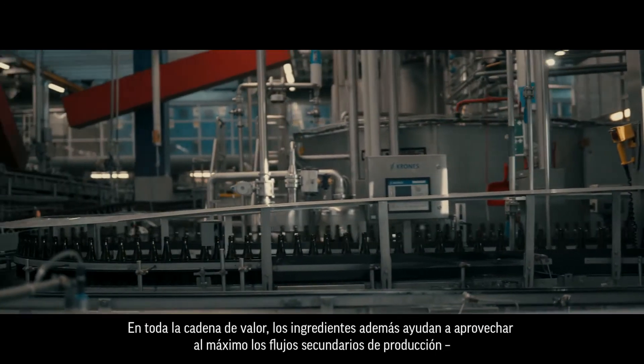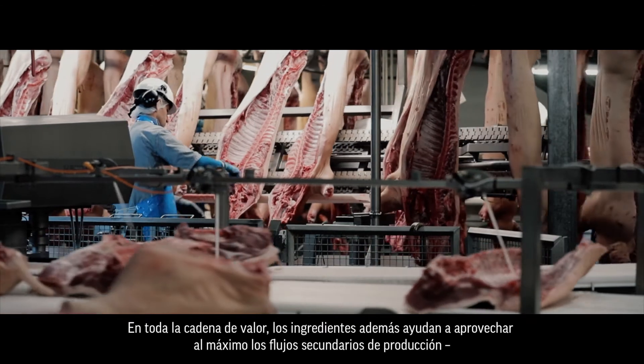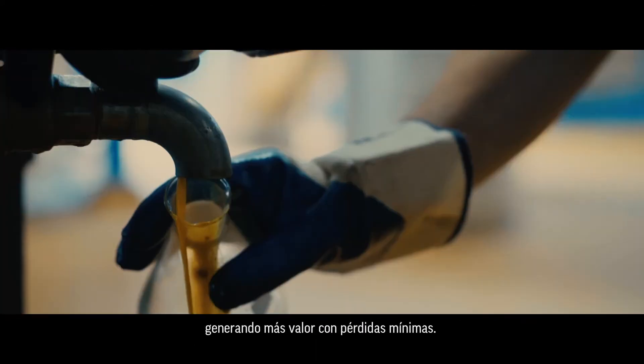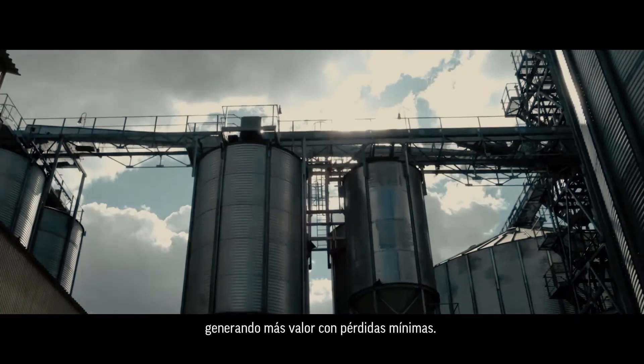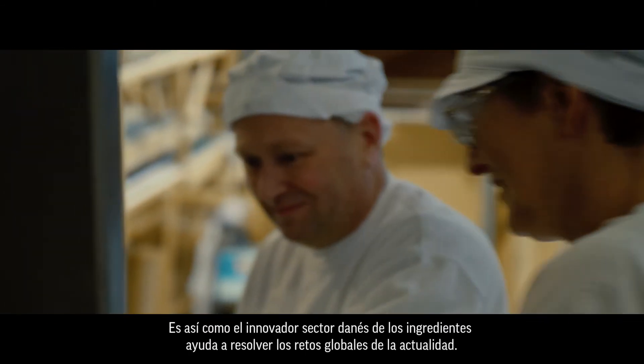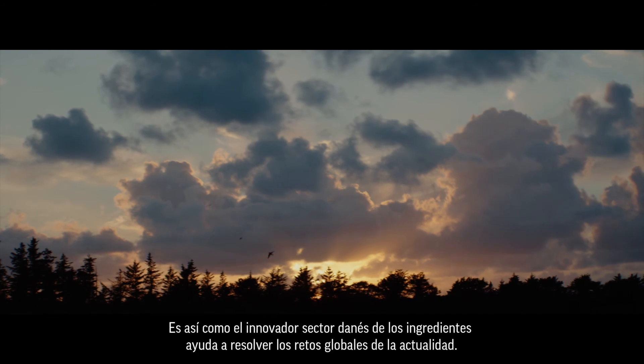Throughout the value chain, ingredients also help to make the most of production side streams, extracting more value with minimal loss. This is how the innovative Danish ingredient sector is helping to solve today's global challenges.